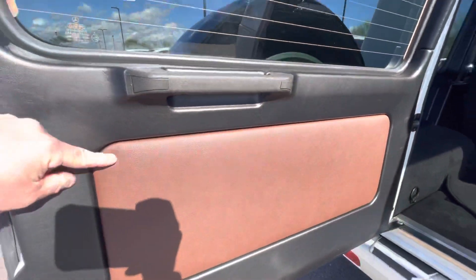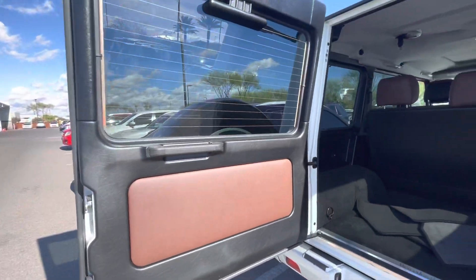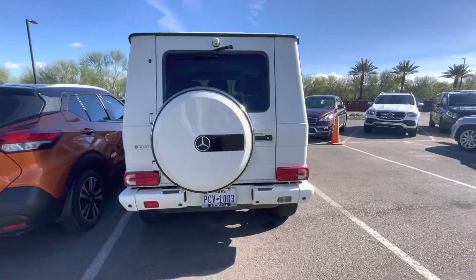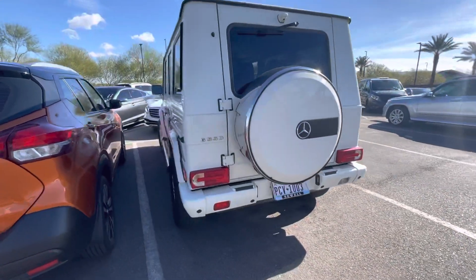Nice chestnut brown interior. Got your floor mats there. About 73,637 miles on the vehicle.